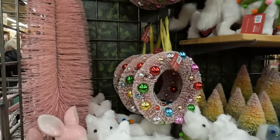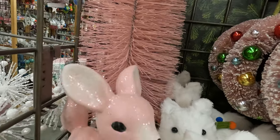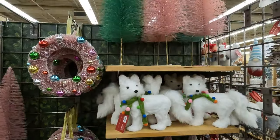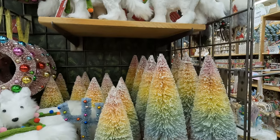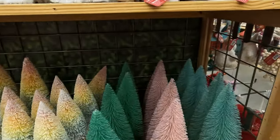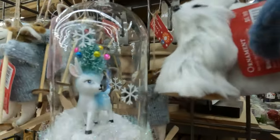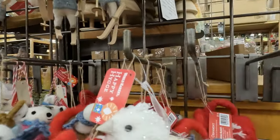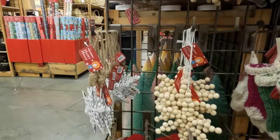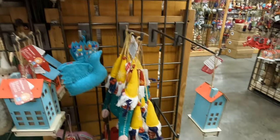They've also gone with the pink theme over here. That is coming home with me. I just adore the pink wreath and the pink bottle brush tree. And they have green — pink and green seems to be a theme. They just look like candy colors, don't they? Those are huge. That's very retro. I love the mid-century modern look. Very cute. And wooden — they go from natural to cutesy to sparkly.